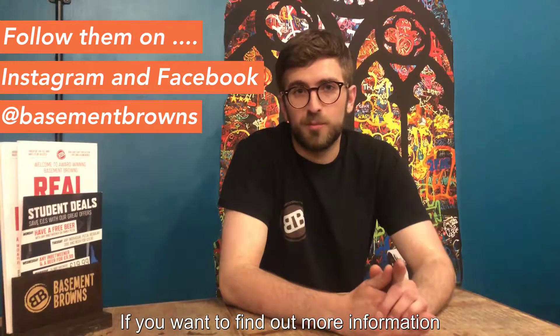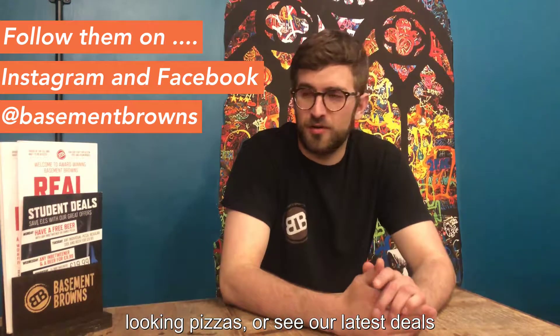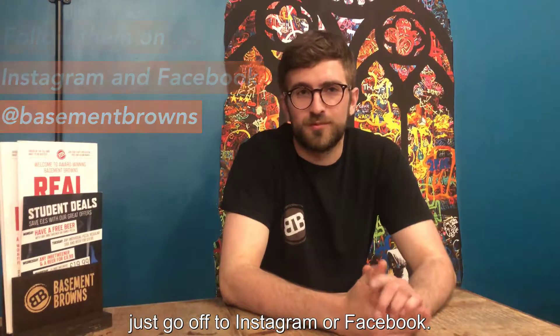If you want to find out more information about us, see some pictures of the beautiful looking pizzas, or see our latest deals, just follow us on Instagram or Facebook. See ya!